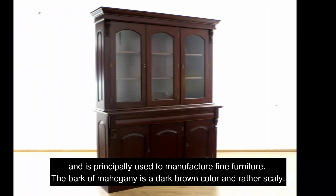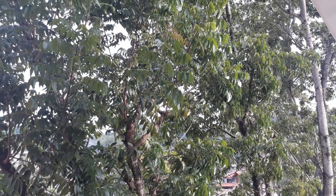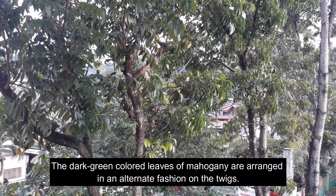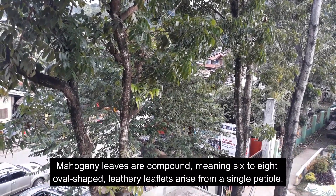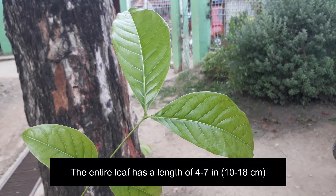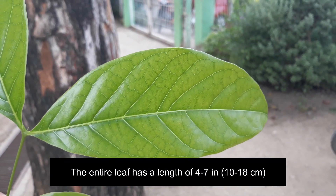The bark of mahogany is a dark brown color and rather scaly. The dark green colored leaves are arranged in an alternate fashion on the twigs. Mahogany leaves are compound, meaning 6 to 8 oval-shaped, leathery leaflets arise from a single petiole. The entire leaf has a length of 4 to 7 inches, or 10 to 18 centimeters.